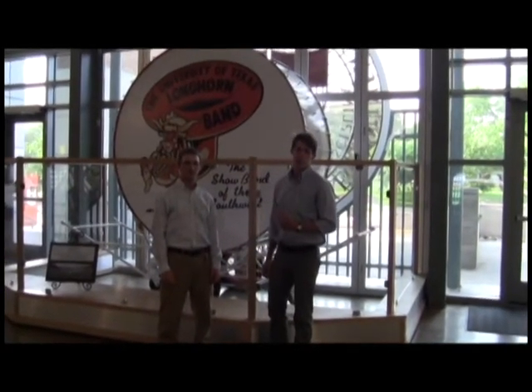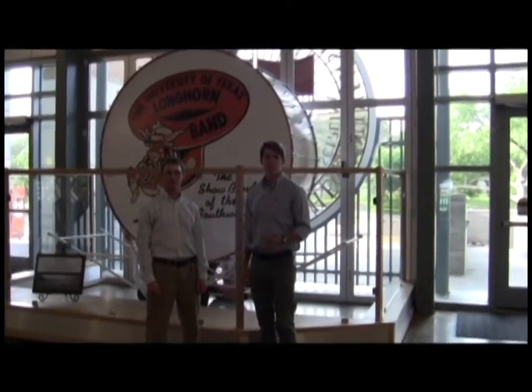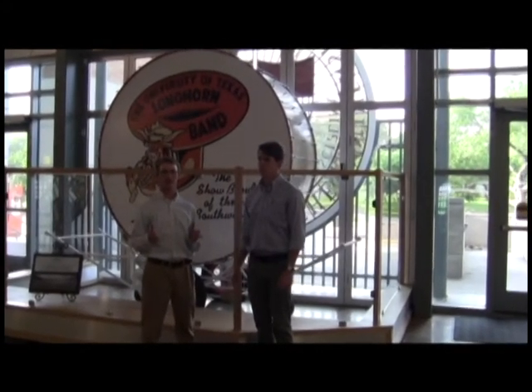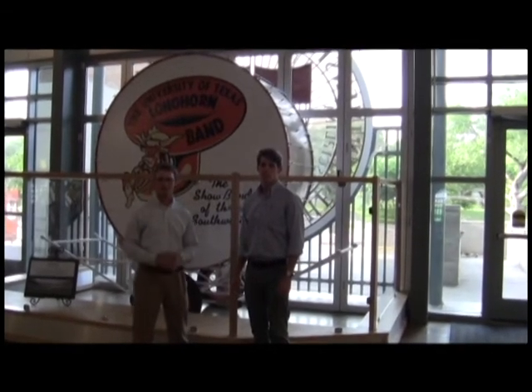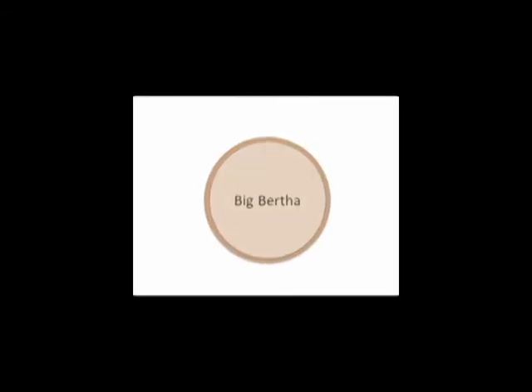This bass drum, Big Bertha, was stored under the University of Chicago's stadium during the Manhattan Project when the Chicago Pile-1 reactor came online. And because it was so close to the reactor, it may have been irradiated because it was not protected. Without shielding, neutrons escaped from the pile and bombarded nearby objects, including Big Bertha. The lead paint coating the drum may have absorbed enough neutrons to make it radioactive, potentially causing it to emit particles of its own.